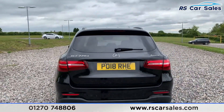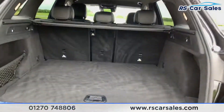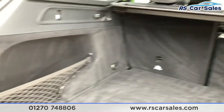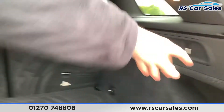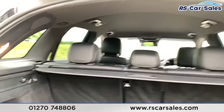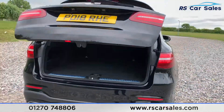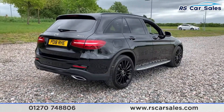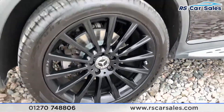We also have a power-assisted rear tailgate with a nice spacious boot. It comes with a luggage load liner, storage on the left-hand side, buttons to lower the rear seats, and 12-volt connectivity. The vehicle is free from any major marks, dents or scratches and looks absolutely superb from every angle.